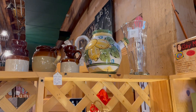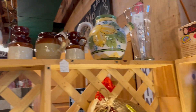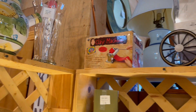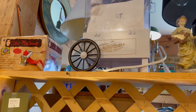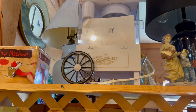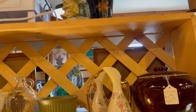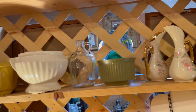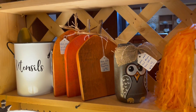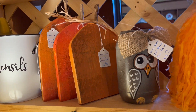You never know what you'll find. Up on top here — this corner is yours too, right? Is that a little popcorn machine? It's actually a snow cone machine. Oh, that's what we need!